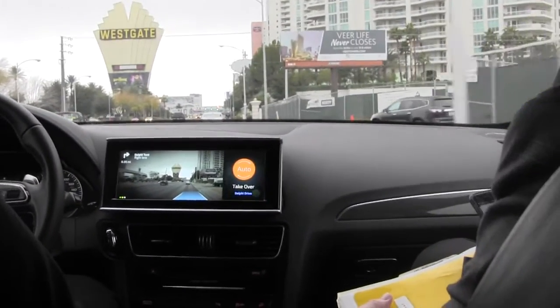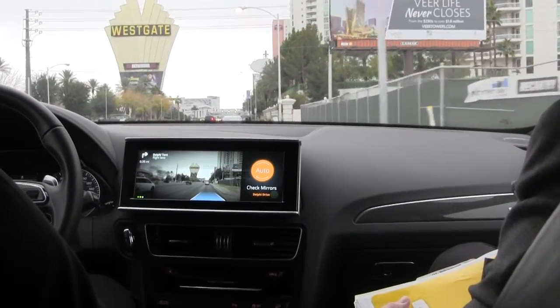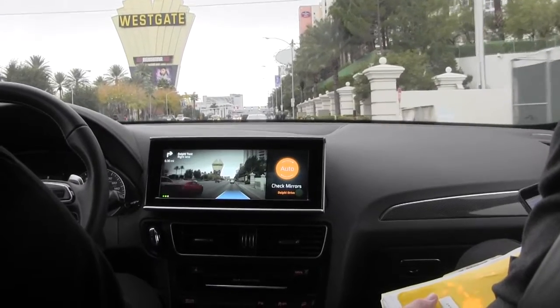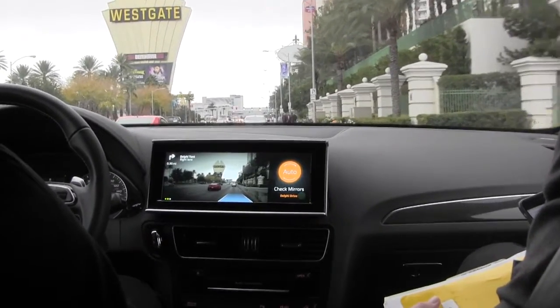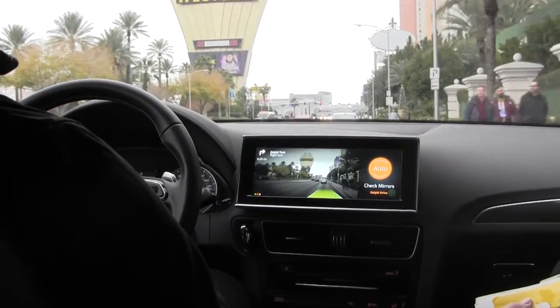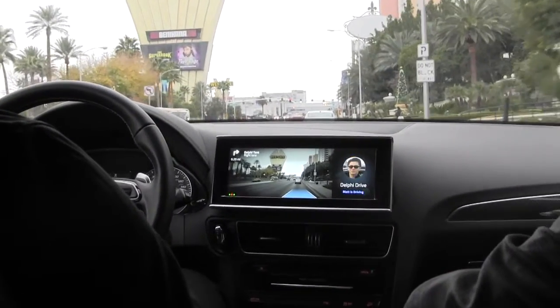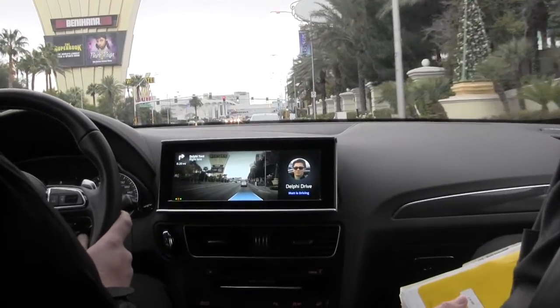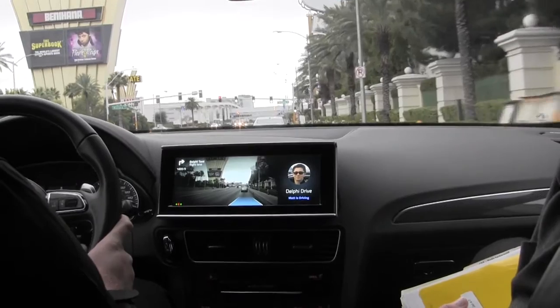'Delphi Drive ending in 1,000 feet. Matt, prepare to take over.' The idea here is that the autonomous vehicle has done a situational assessment of the surroundings and determined that now is a good time for the driver to take over. And now he's driving the car — his hands are back on the steering wheel.